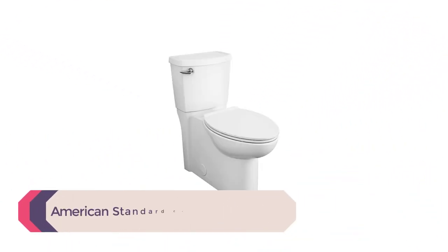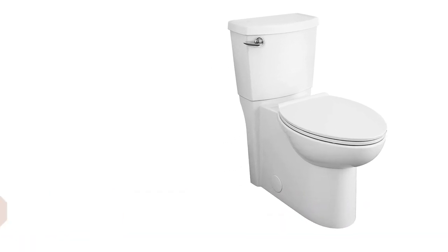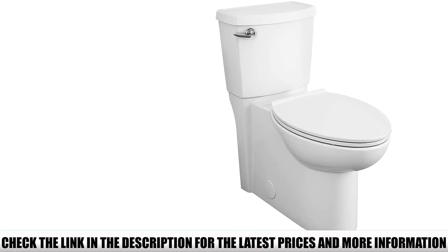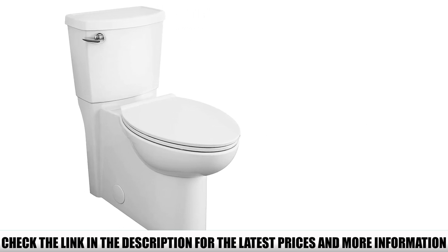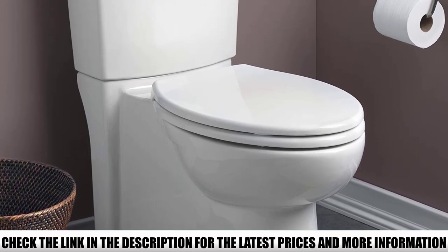Number 5: American Standard Concealed Trapway. The American Standard brand has existed for ages and is widely known for making some of the best compact toilets for small bathrooms. Besides toilets, the brand also produces faucets, bathtubs, and tub surrounds to help modernize your bathroom. Its 2403.128.020 toilet model is considered a standard American toilet with much efficiency compared to other toilets.